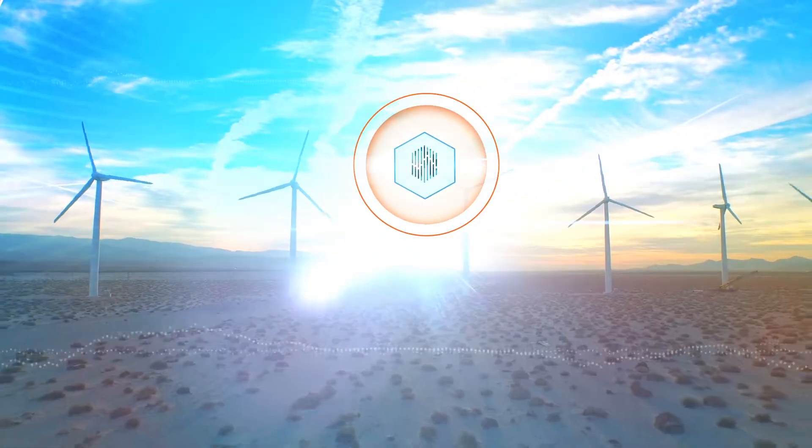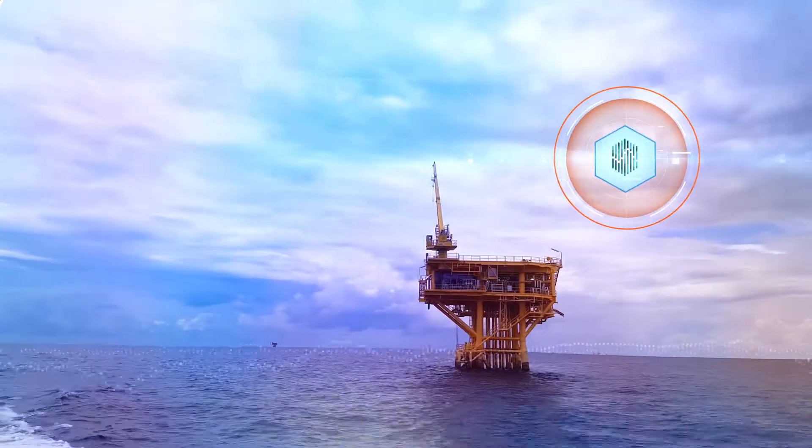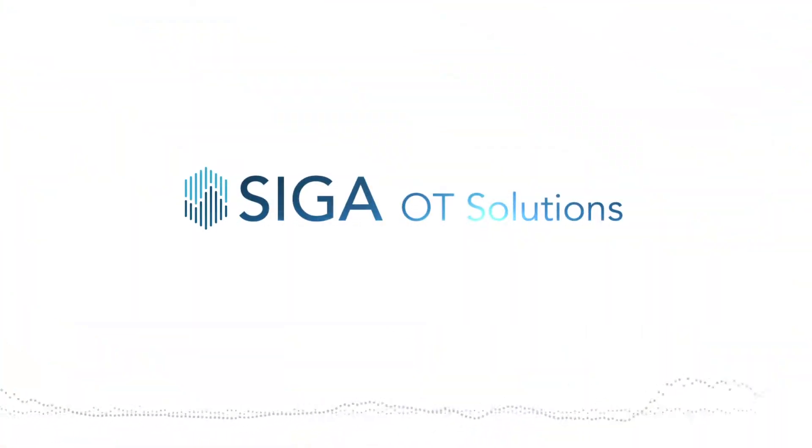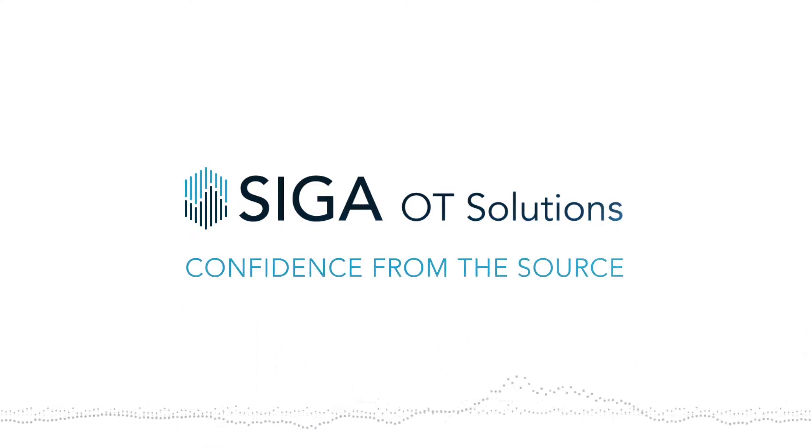In a world of increasingly connected industrial operations, maintaining and protecting your assets is critical. SIGA gives you first-hand insight at the source and the confidence that your business and operations need to succeed.